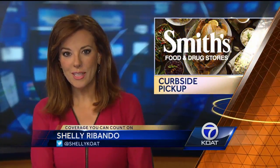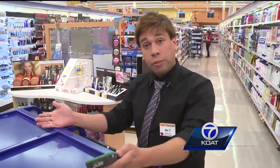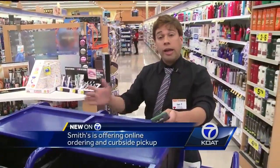This is launching a new program that lets you order online and pick up your groceries right from the curb. With the Smith's Click List, they've created this program that allows them to shop for multiple customers or single customers at any given time.